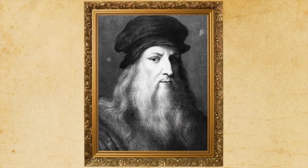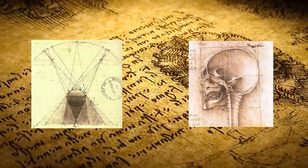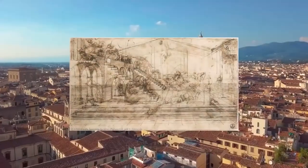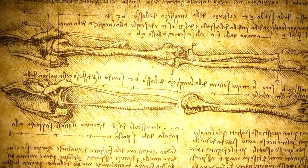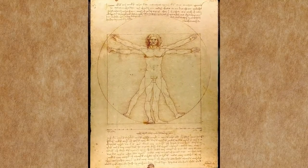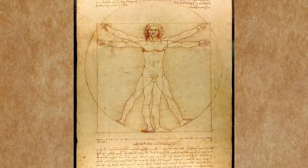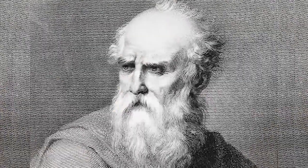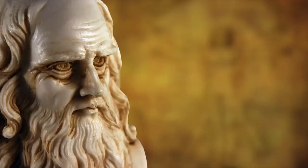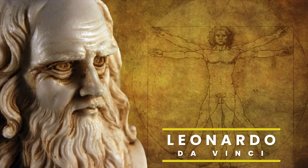Leonardo da Vinci is famously known as one of the greatest painters of all time. He was also a well-known scientist, engineer, and architect. He was so influential in so many different areas that he was the perfect example of the term Renaissance Man. Besides being all these great things, did you know he was also an inventor? Hi, and welcome to Woe History! In today's video, we will be diving into the inventive side of the great Leonardo da Vinci. Let's get started!